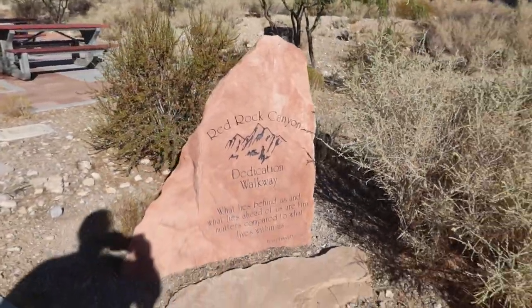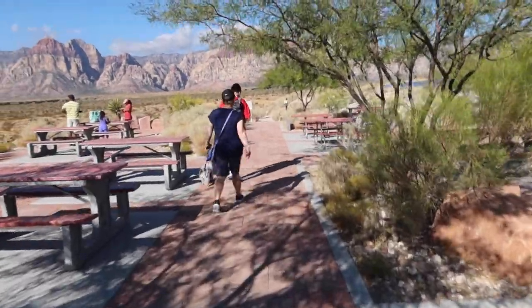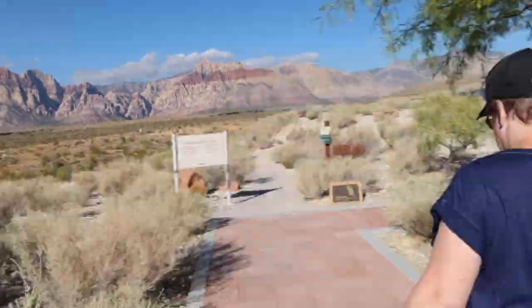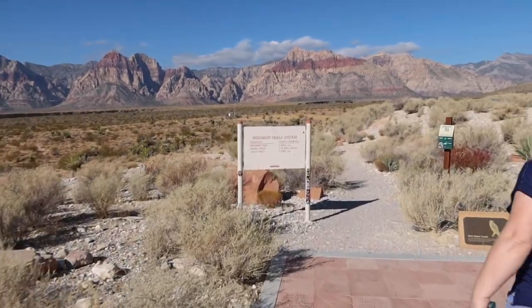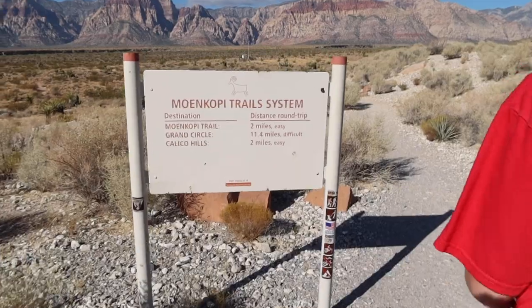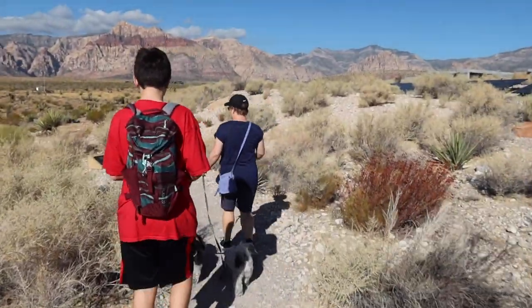Rub Canyon Dedication Walkway. This is the trail here, it looks like — Moenkopi Trail, I suppose it's what it's called. Moenkopi Trail, two miles easy. That's what we're going to do.